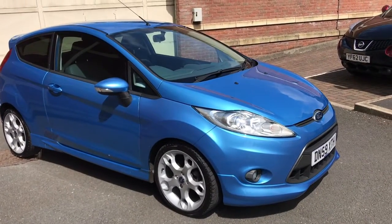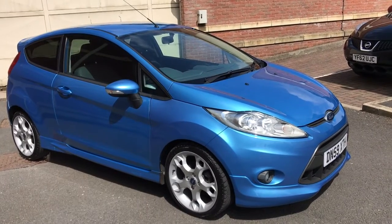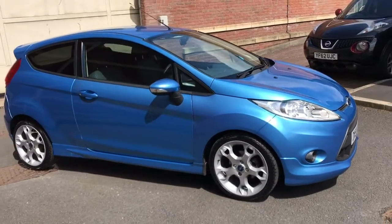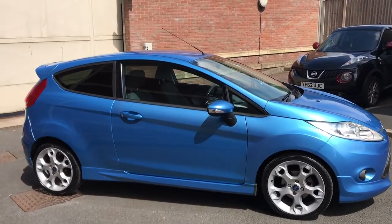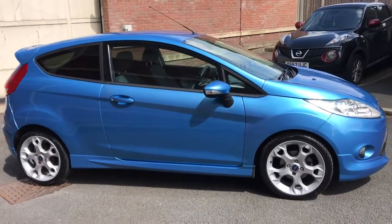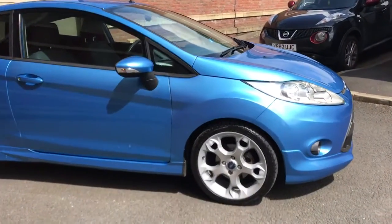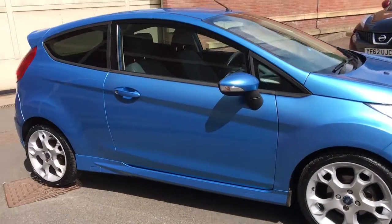Here we've got an absolutely stunning Ford Fiesta 1.6 TDI and it's the Zetec S. The Zetec S gives you all the nice options: upgraded wheels, rear spoiler, and the body kit. This car's also been upgraded to the Street Pack, which gives you the 17-inch alloy wheels and the darkened rear glass.